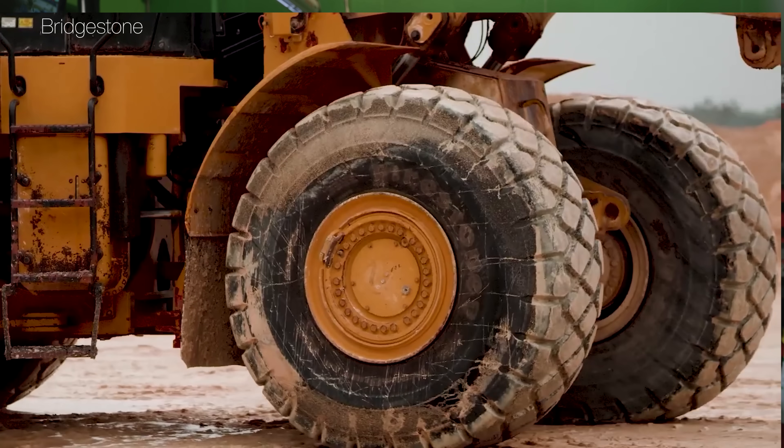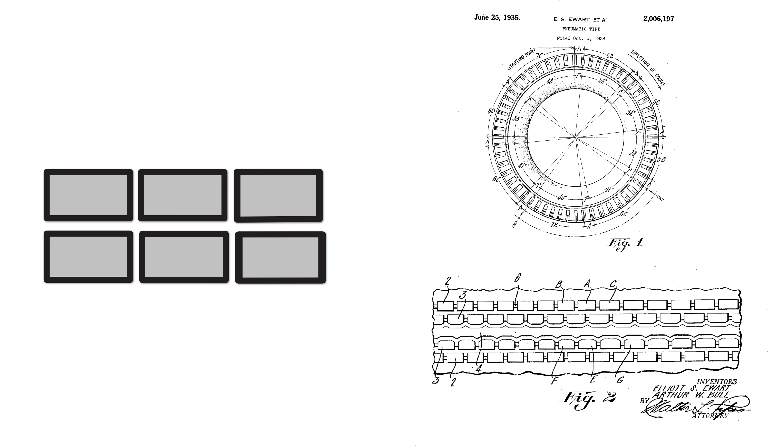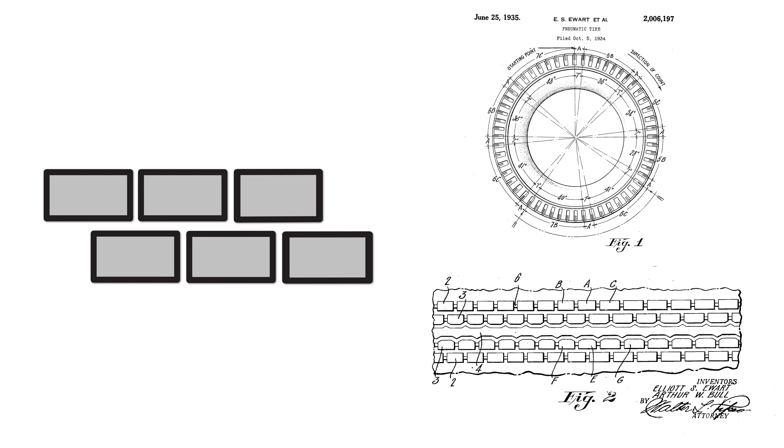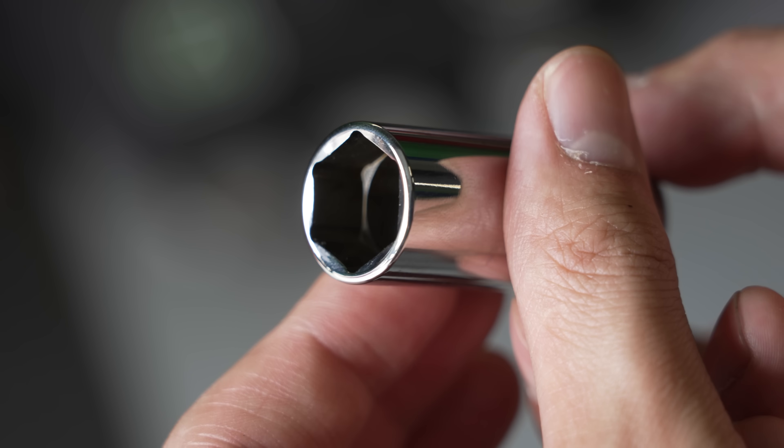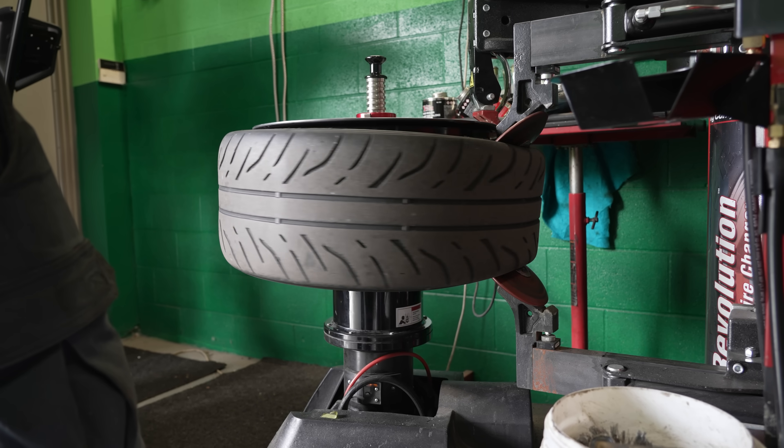You see tires everywhere as they move the world around us, but you probably didn't realize how much thoughtful engineering is needed to make one and how much better tires have gotten in the last 70 years. For example, scientists figured out how a few clever tweaks to tread geometry made tires way quieter. And the shops and tools that service them have also been transformed.